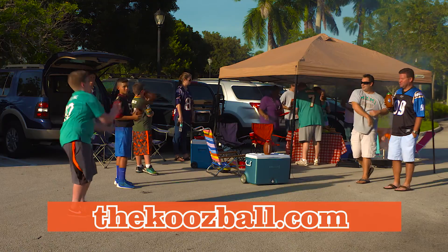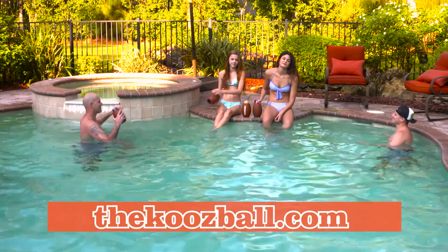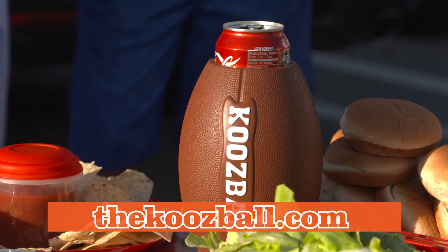Play Koosball at the next tailgate or pool party. If you're looking for the perfect gift for the ultimate sports fan, the Koosball is a good call.